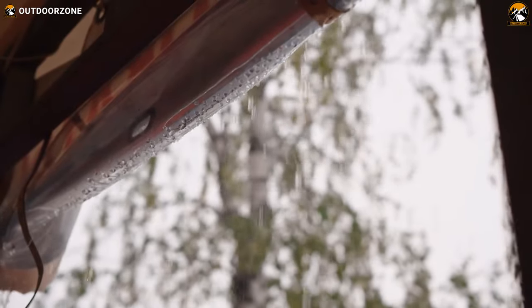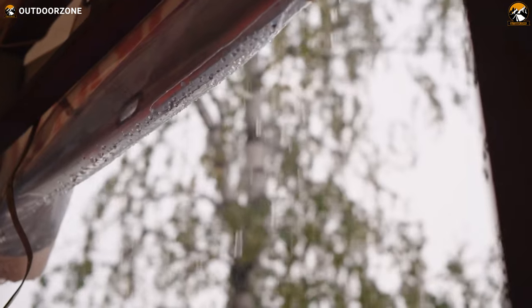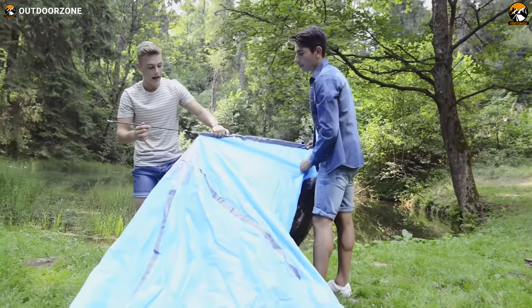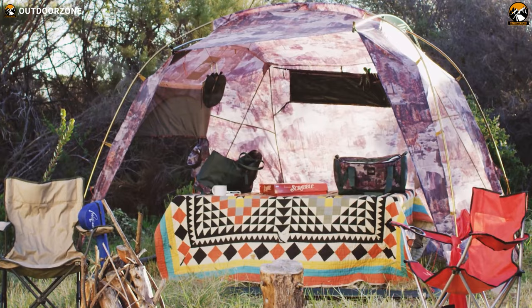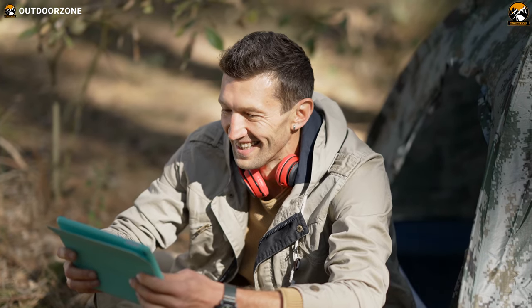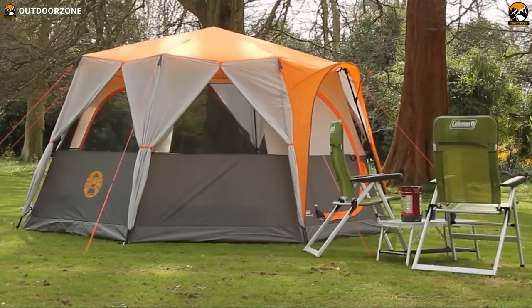Imagine a situation where you're on a camping trip, but your tent poles are snapping in the wind, water leaking inside the tent, or a congested interior. You already experienced this? We surely can relate. Today, we've rounded up seven of the best camping tents so that you never have to experience that ever again. Sit back, relax, and enjoy our video on the 7 Best Camping Tents for Beginners.